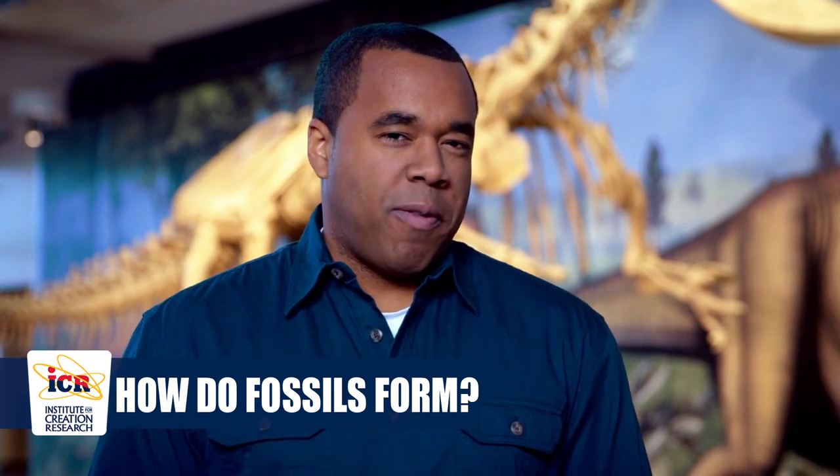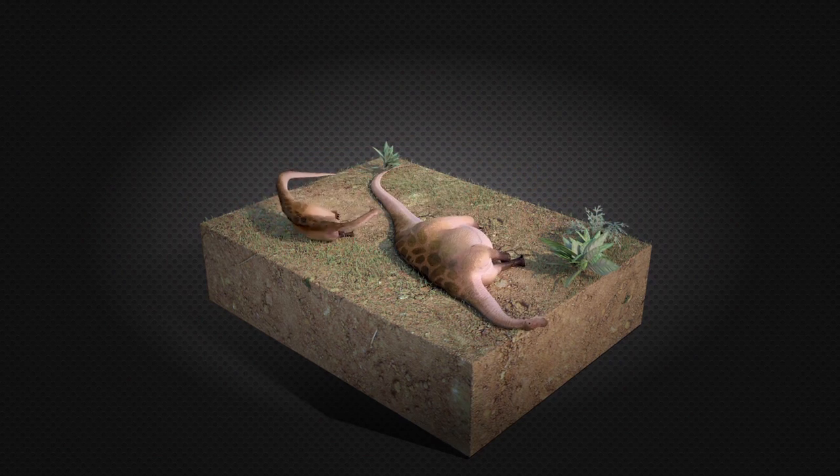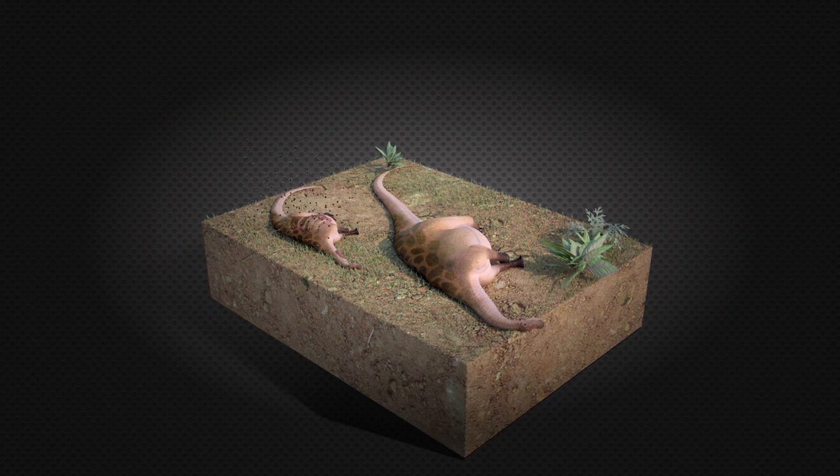To understand why we find the dinosaur fossils we do, we need to understand how fossils form in the first place. Not everything that dies becomes a fossil. Fossilization, in fact, is rare.